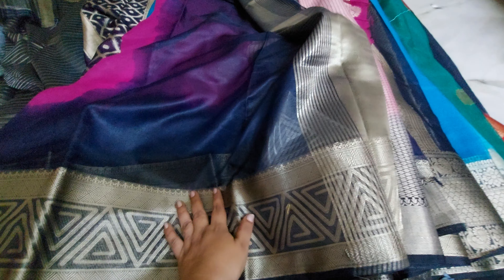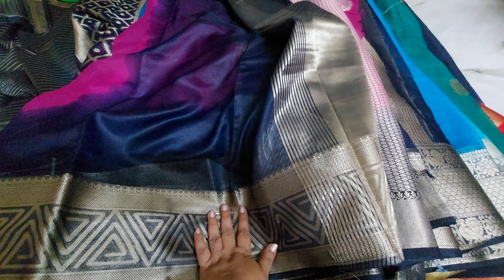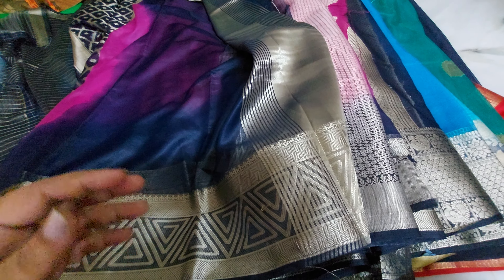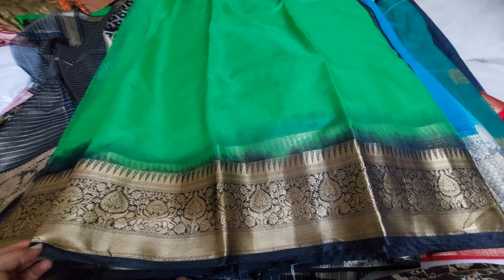Very very beautiful and very traditional collection. For people who want this for parikini oni, you can book these very fast at very reasonable prices.